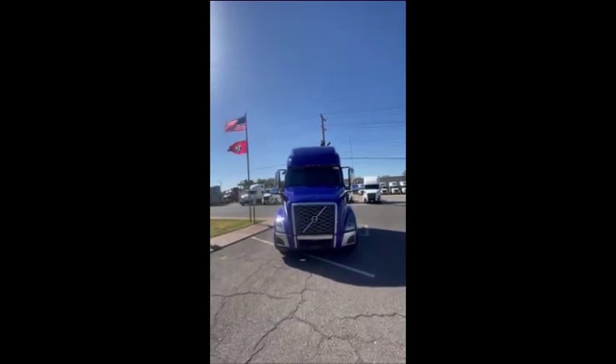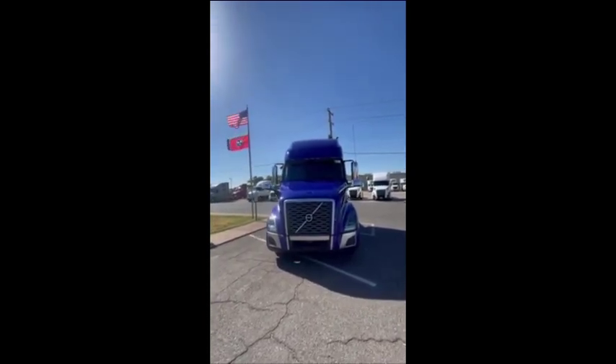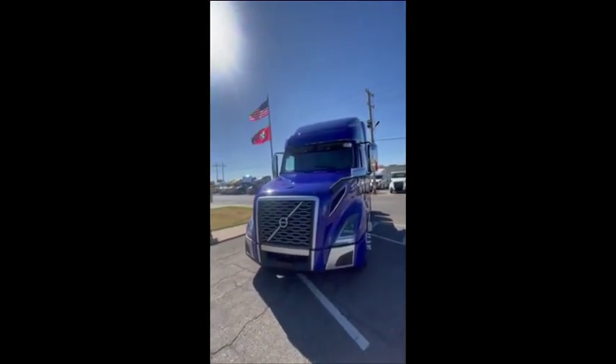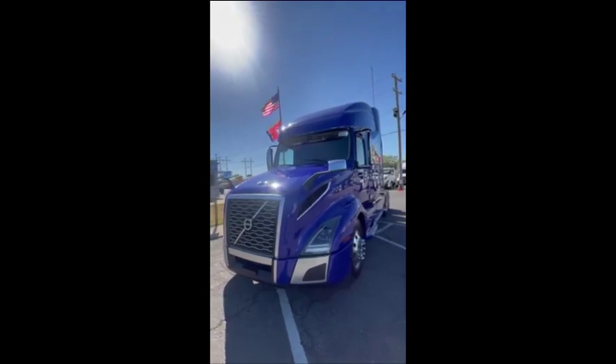Good afternoon, everybody. Jonathan O'Brien, used truck manager here over at General Truck Sales, Volvo dealer out of Memphis, Tennessee, 1973 East Brooks Road.